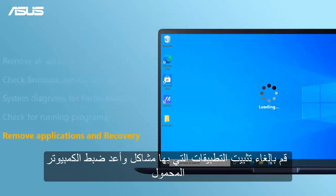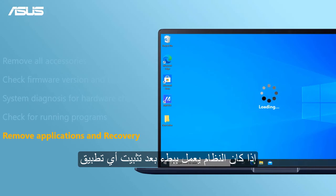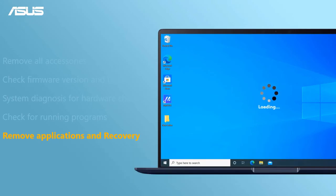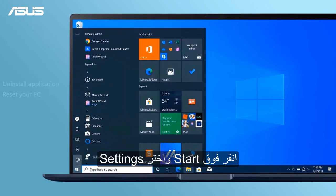Uninstall applications with problems and reset your laptop. If the system runs slowly after installing any applications, you can try to remove the corrupted application and check your laptop again. Click Start and choose Settings.